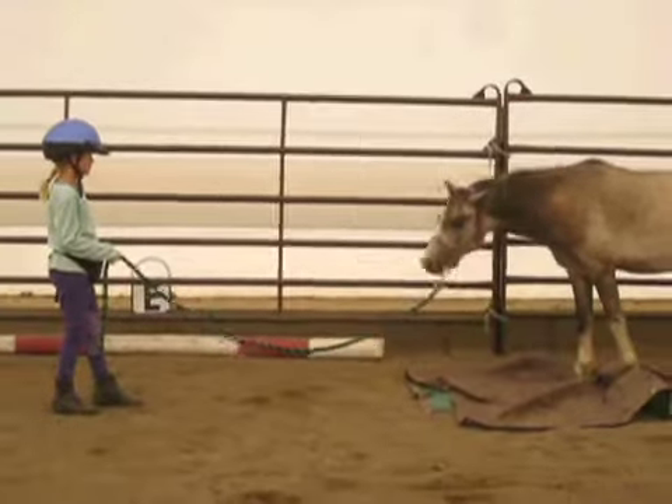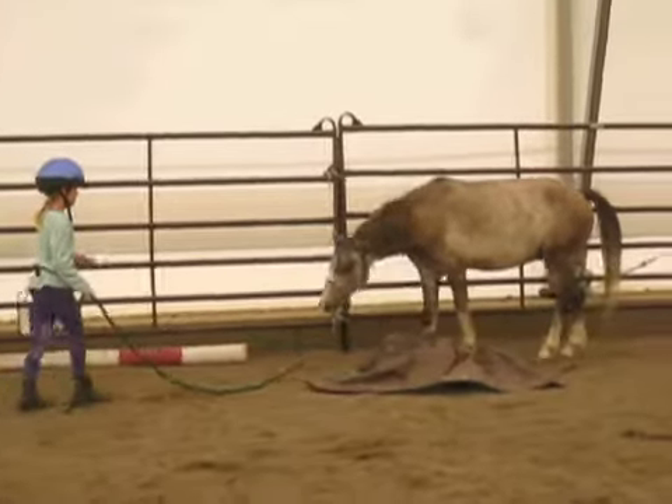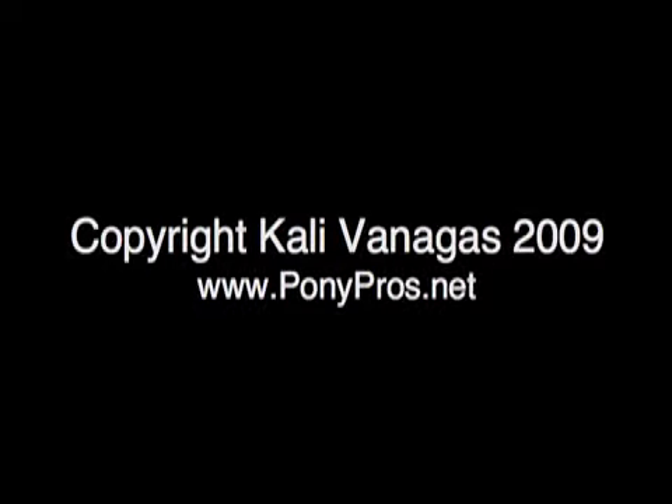After Wally gets all four feet on the tarp, Zoe will begin building up the amount of time he can stand on it, but for now we'll build distance first and add in duration later.